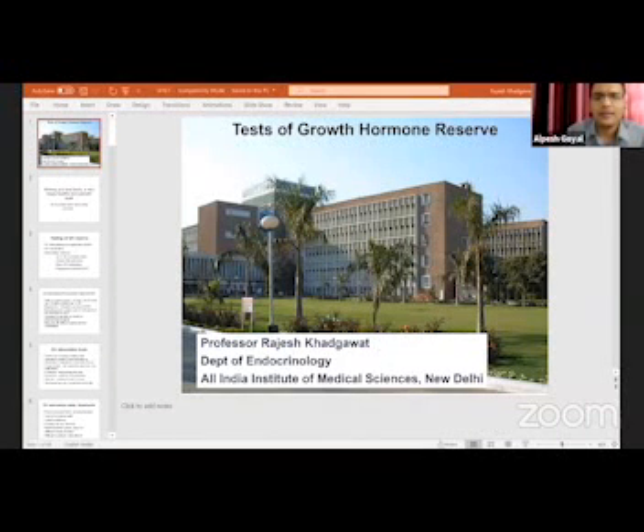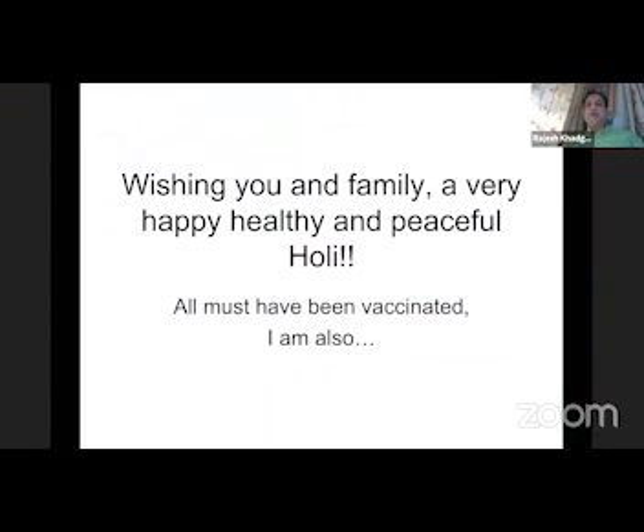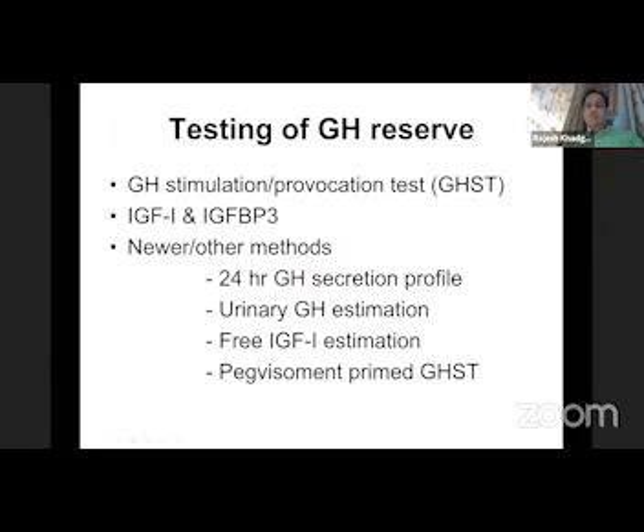I have joined again. A little bit of stress because of Ashu's statement. I'll just be brief. Growth hormone stimulation test — wishing you are very happy. These are the various tests. Dr. Soham has already alluded to many of these tests.